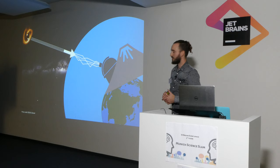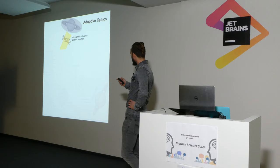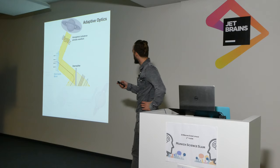But luckily, astronomers are quite a clever bunch, and so they came up with this technique called adaptive optics. That somehow allows you to compensate for the effect that the atmosphere has on the light on its way through. The light coming from whatever you're looking at gets jumbled up by the atmosphere, and then it gets reflected when it reaches your telescope by this thing called a deformable mirror, and we'll come back to that in just a second.